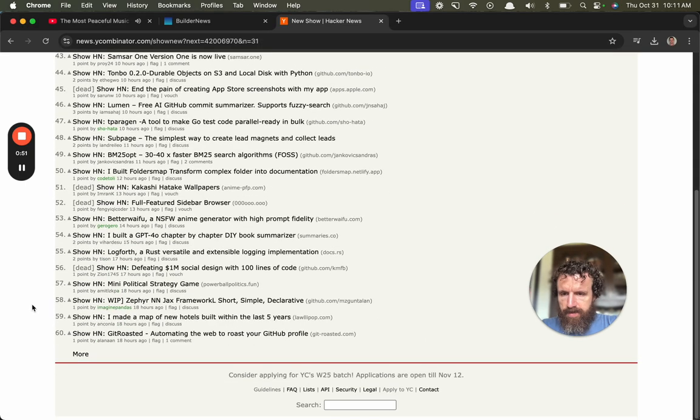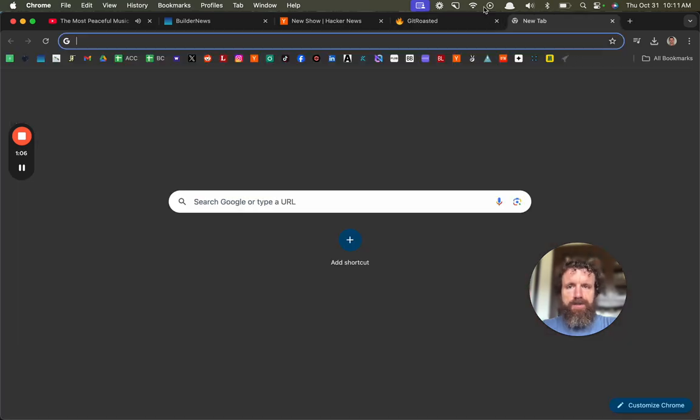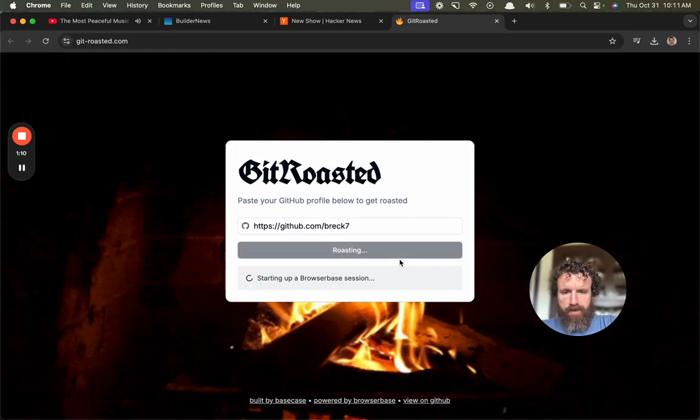All right, let's go back a couple days. Get Roasted — automating the web to roast your GitHub profile. Let's take a look. Paste your GitHub profile below to get roasted. Let's give it a shot. Roast me.